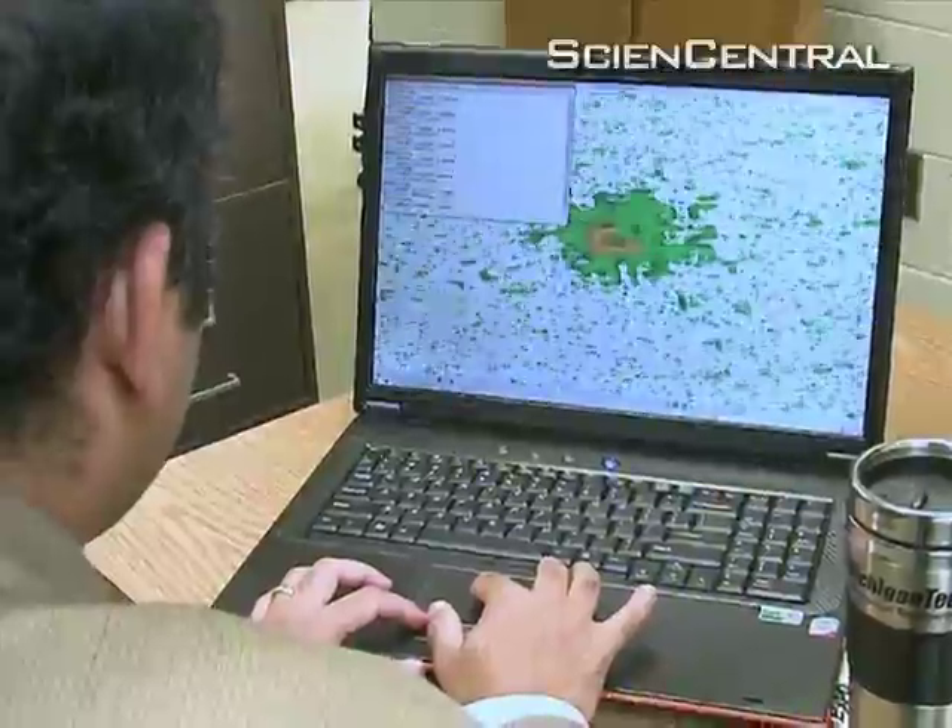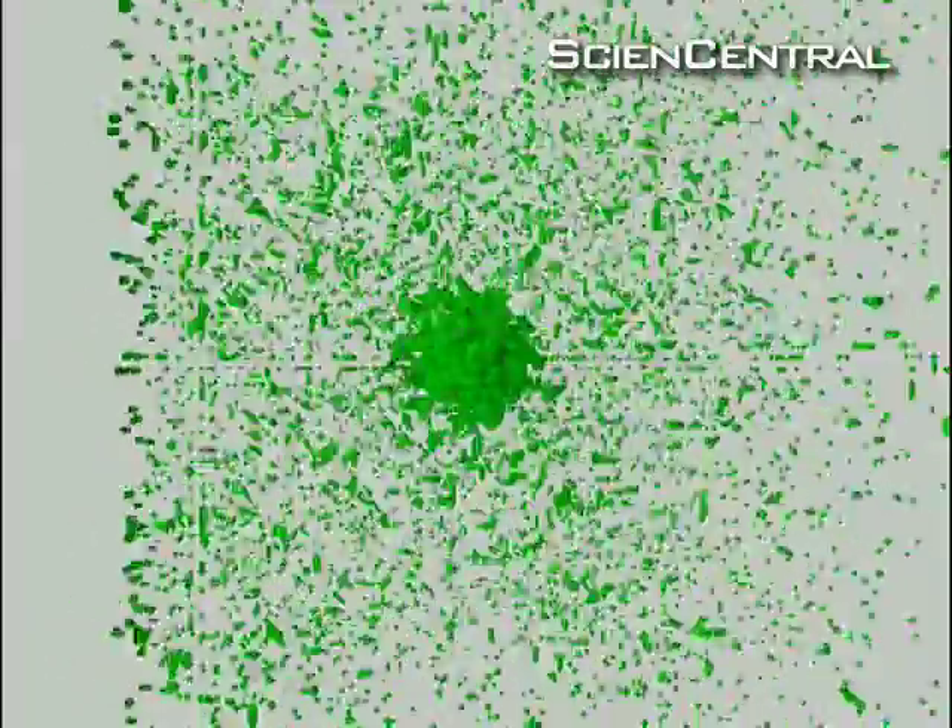As they demonstrated at a conference on computer modeling, complex biological systems like the simulation of a tuberculosis infection can be modeled on a simple PC at a speed approaching that of multi-million dollar supercomputers.